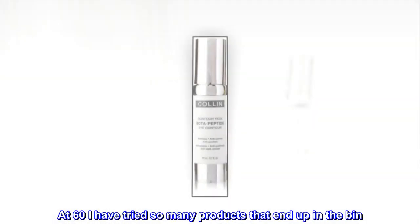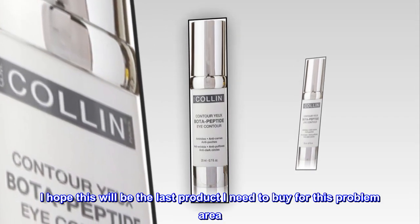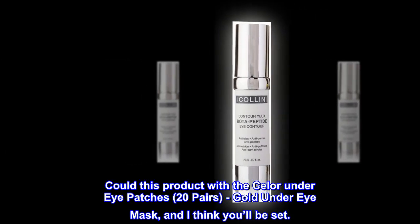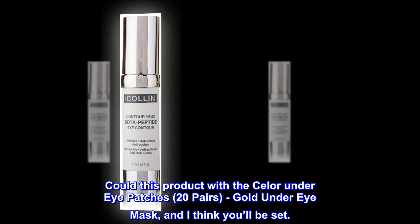At 60 I have tried so many products that end up in the bin. I hope this will be the last product I need to buy for this problem area. Couple this product with the Salur under eye patches, 20 pairs, gold under eye mask, and I think you'll be set.